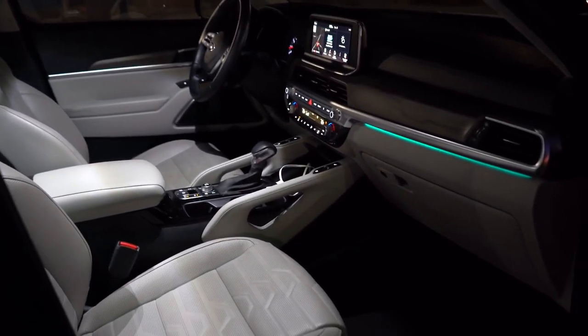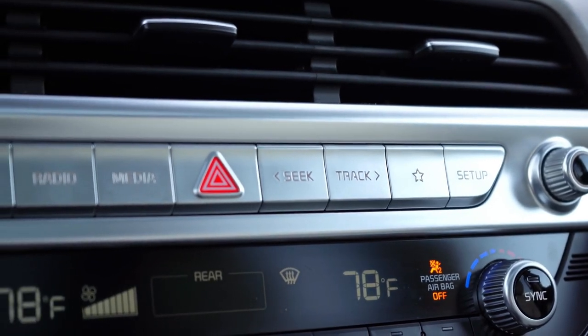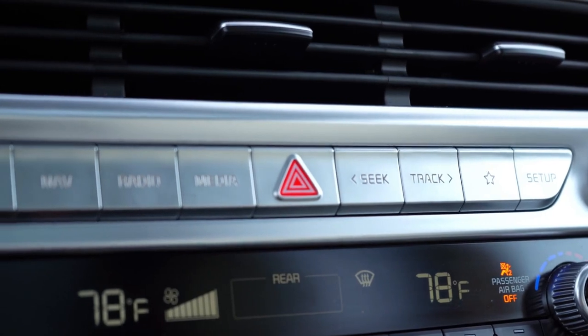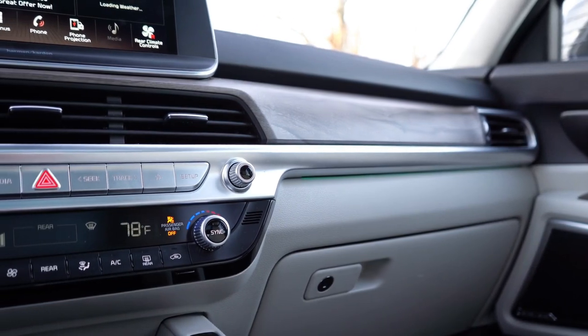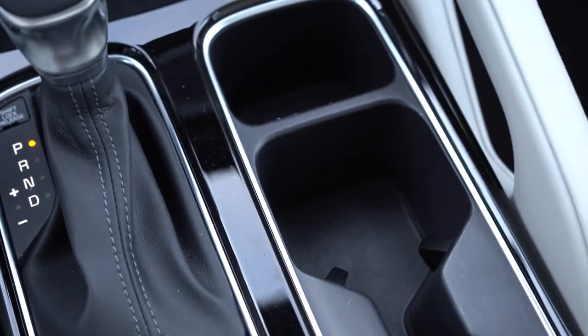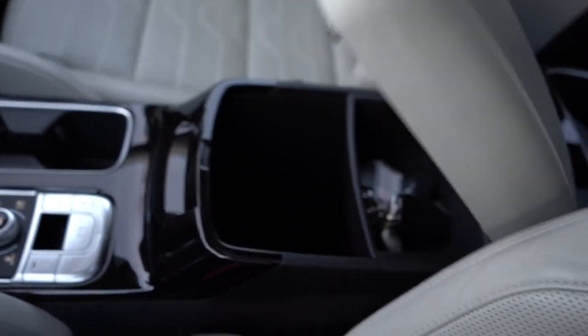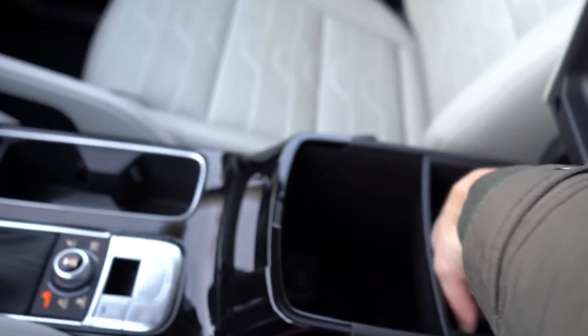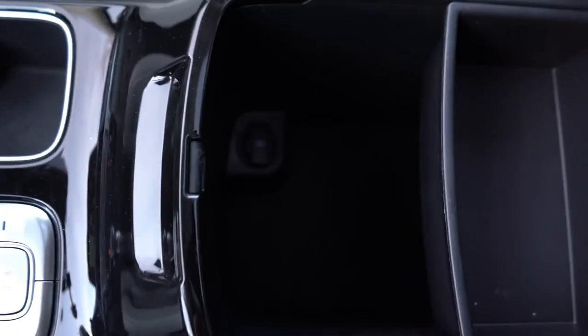Sitting inside the Telluride, you'd swear you were in a BMW or Genesis luxury vehicle, especially with the woodgrain interior accents. The buttons between the volume and tune knobs are actually carried over from Genesis — Kia's luxury sibling brand. Below that is dual-zone climate control, a 12-volt outlet, USB ports, wireless phone charger, a small cubby area, cup holders, and electronic parking brake. The center armrest opens to a very deep storage area. The interior quality for the price point is absolutely amazing.